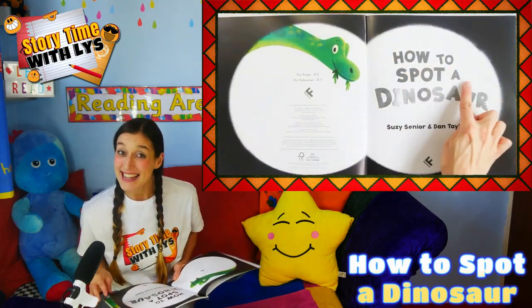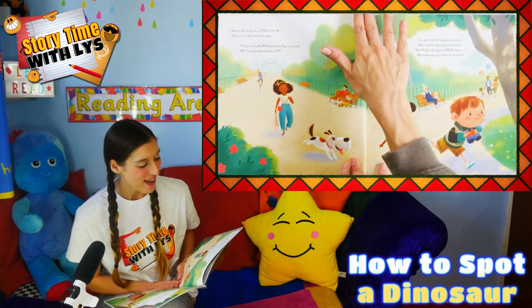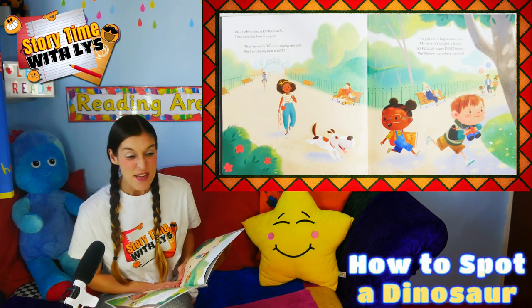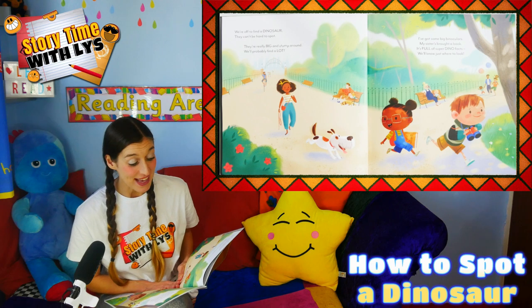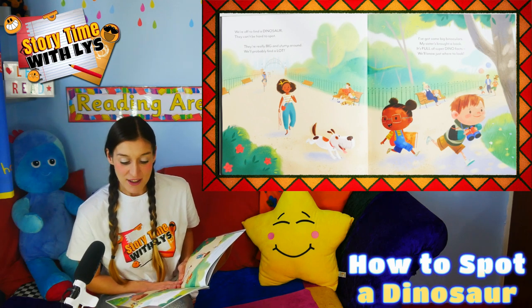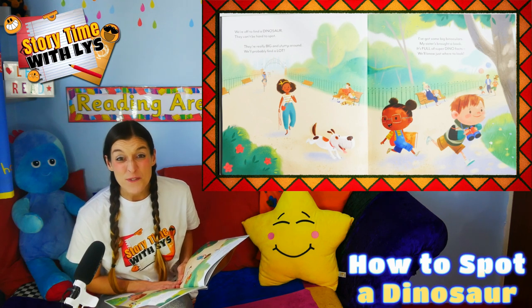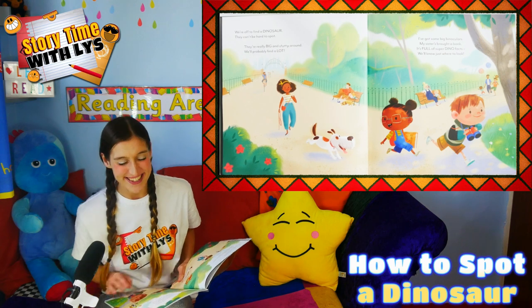How to Spot a Dinosaur. We're off to find a dinosaur. They can't be hard to spot. They're really big and stomp around. We'll probably find a lot. I've got some big binoculars. My sister's brought a book. It's full of super dino facts. We'll know just where to look.